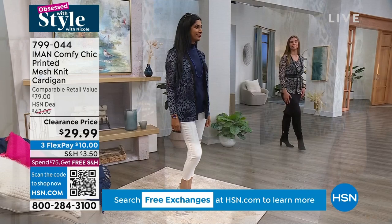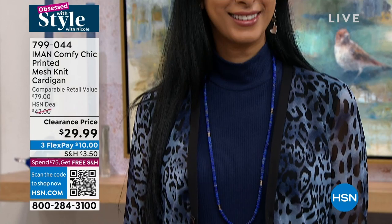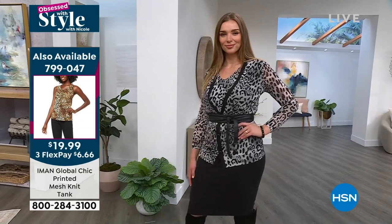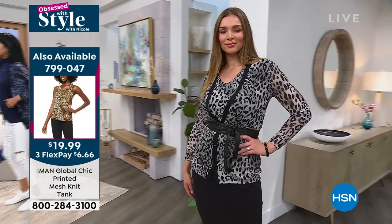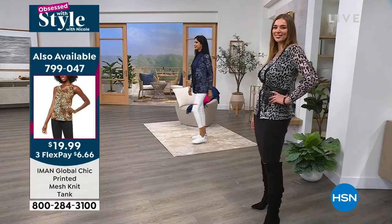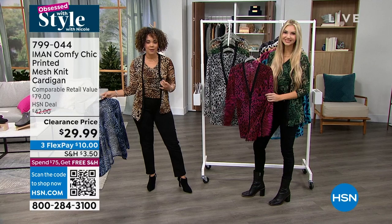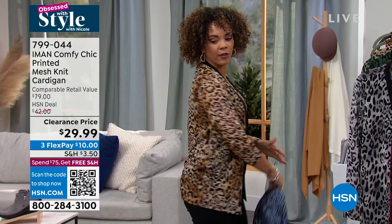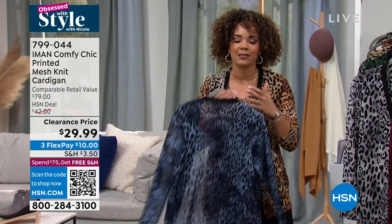Since it's mesh, it's so breathable and so lightweight. You'll care for it in the comfort of your home. The length is great too — it's 29 inches in length, so you get that back coverage. If you want to wear some leggings with this, you're able to do so. The gray leopard is what Dagmara is wearing. You can add the tank to your cart for another $6 and some change on that flex pay — a really great standalone tank or to pair with this.